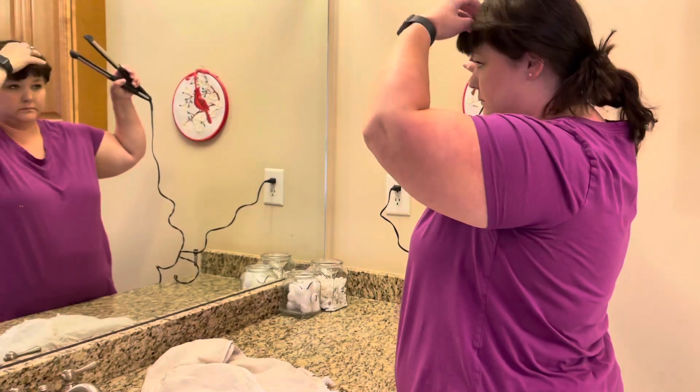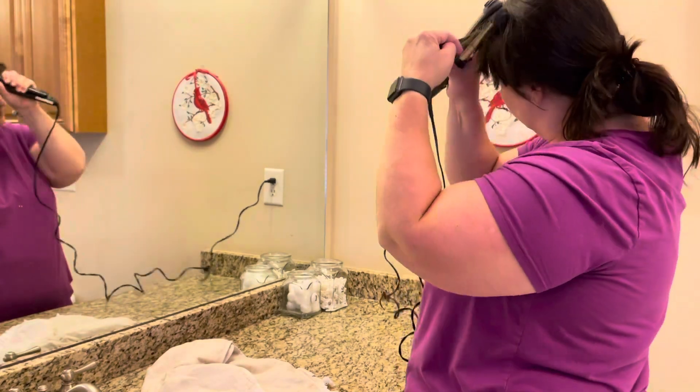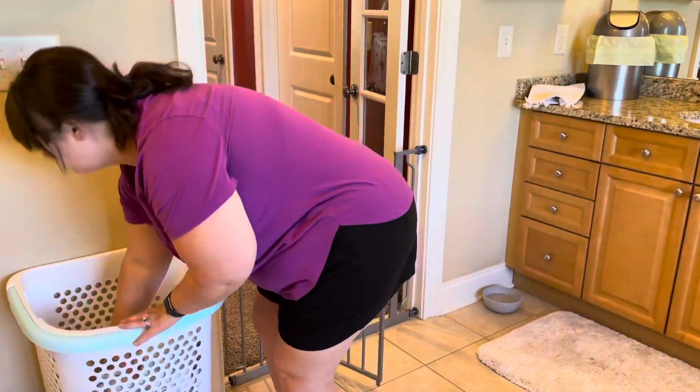Hey guys, welcome back to Cora's Cozy Castle, or welcome if you're new. In today's video I will be showing you my morning minimalist cleaning routine and just kind of how I get my day started and reset.